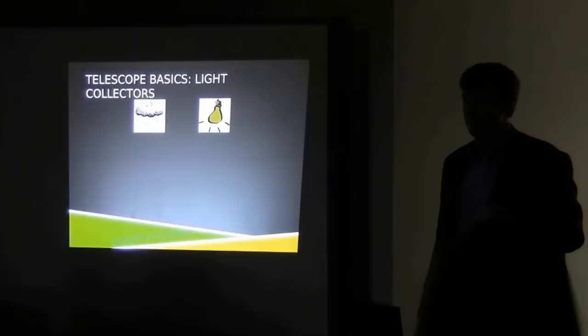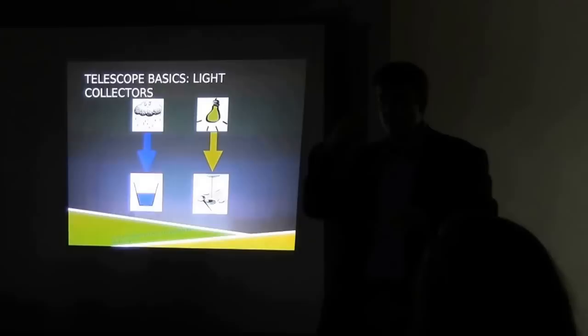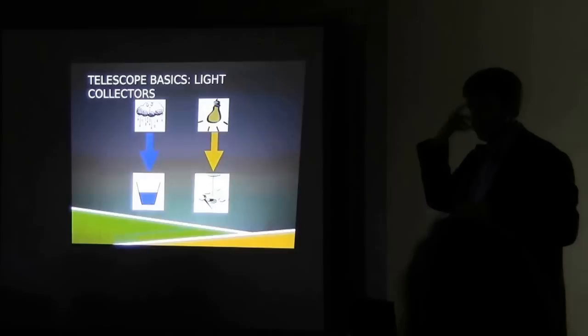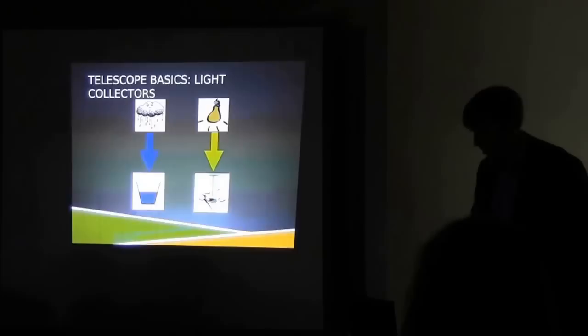If you were to stare at a 100-watt light bulb for an hour, does it get any brighter? The light bulb doesn't really get any brighter because of how your eye works. Your eye is kind of like a light bucket, but the way it detects light is a chemical process — your eye is essentially constantly refreshing itself. So it's not going to gain more and more light the longer you stare. It works like a bucket with a hole in the bottom.